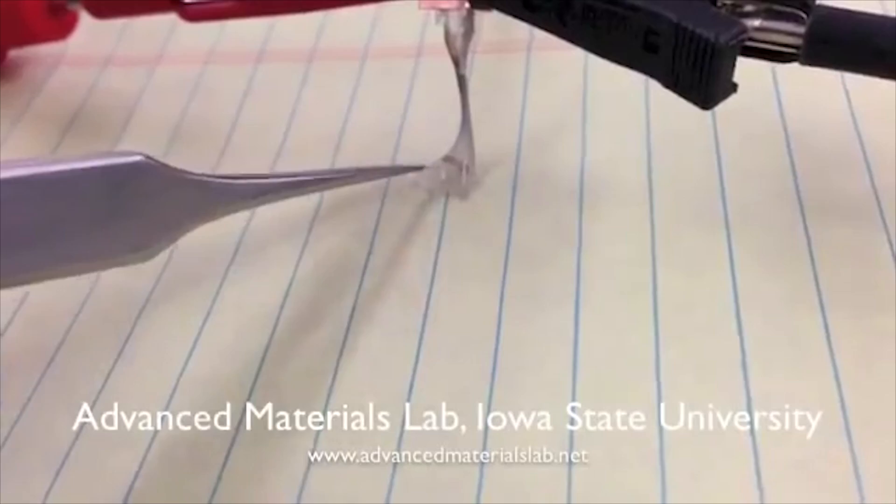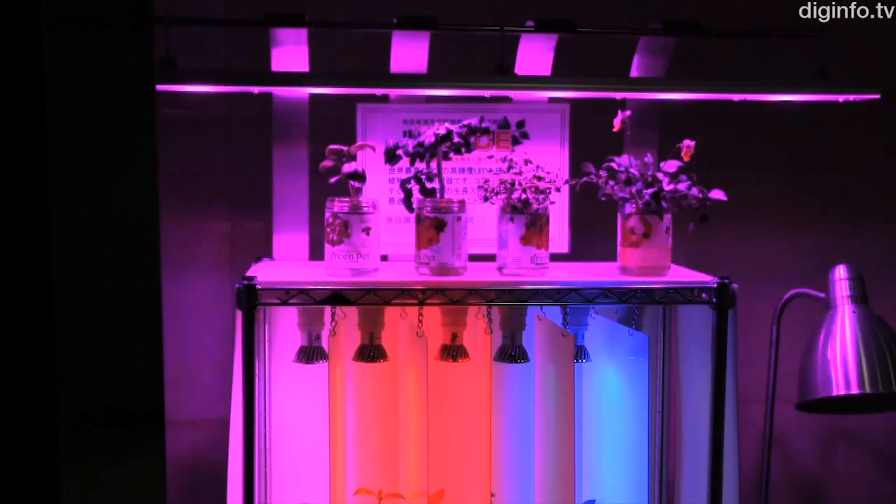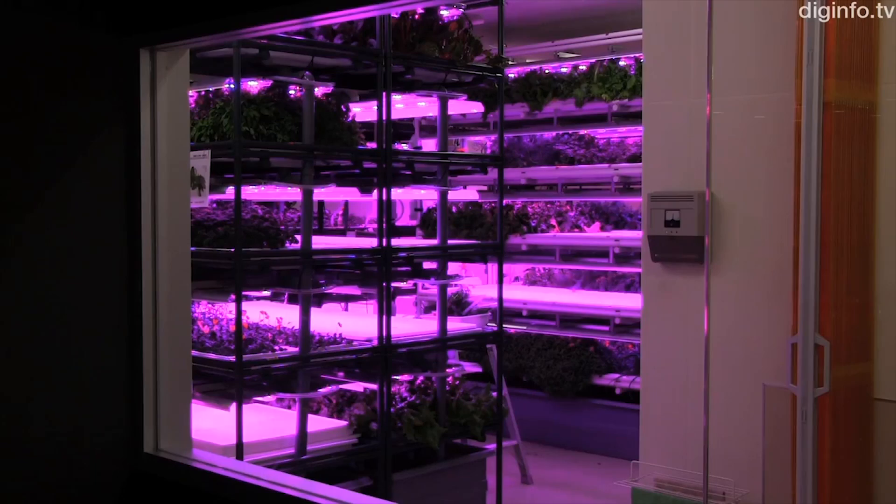This urban vegetable garden can grow 970 square meters of produce in only 16 square meters. The LED lights help grow plants faster using a system that can control the illumination strength depending on the stage of the plant, reducing an average two and a half month growth period down to only one month. The technology has been in place since 2010 but is now being installed regularly in Japan.